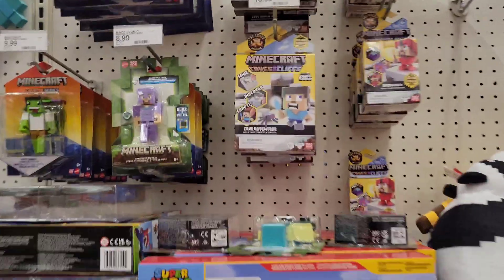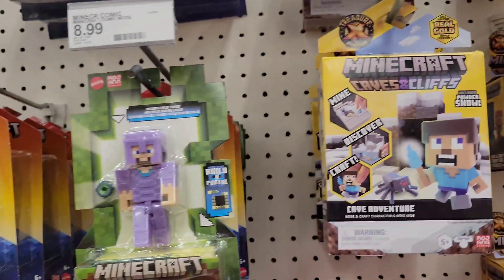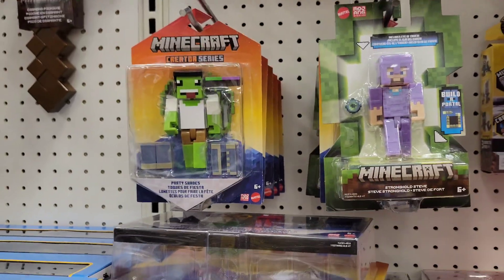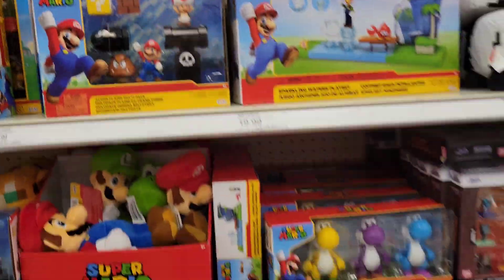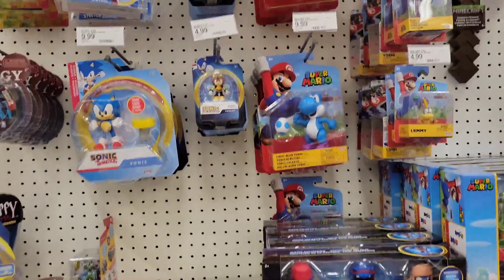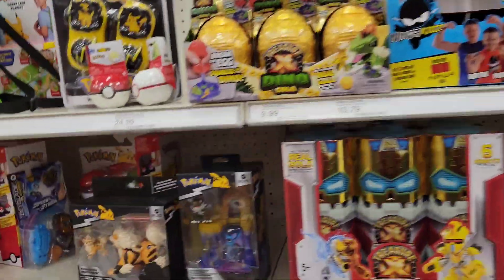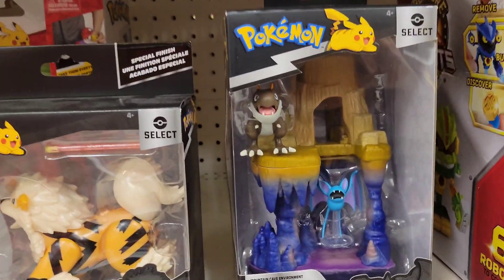Some Halo figures — pretty cool. Some new Minecraft things, not that I collect Minecraft but they are pretty cool. I'll try to be quick over here so we can check out the other NECA section.